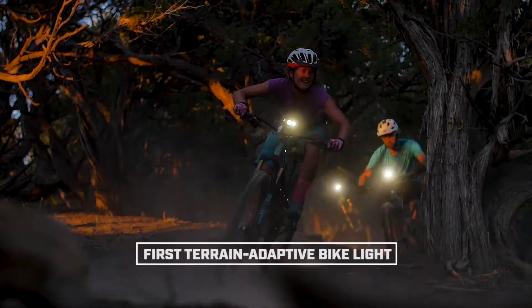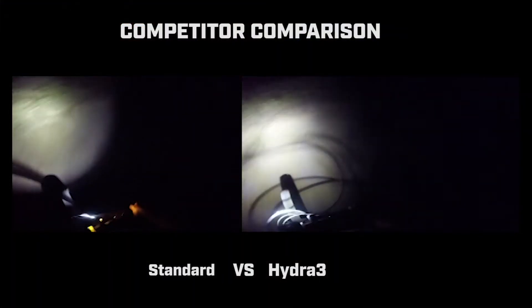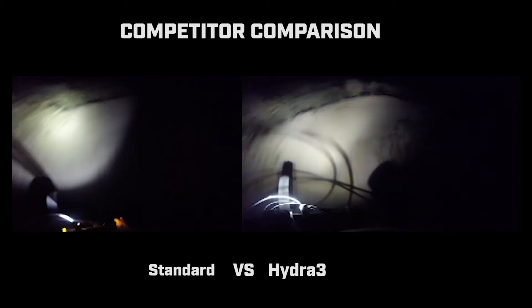Standard bike lights can be expensive, bulky, and have short battery life. We set out to change that. The Hydra 3 is the first bike light that senses the motion of your bike and automatically moves the beam to light up turns and switchbacks, just like the headlights on high-end luxury cars.